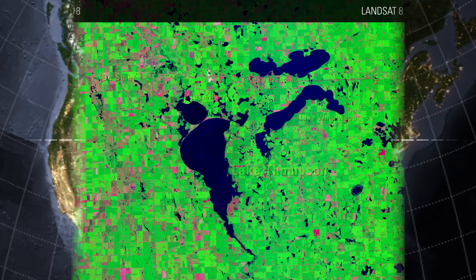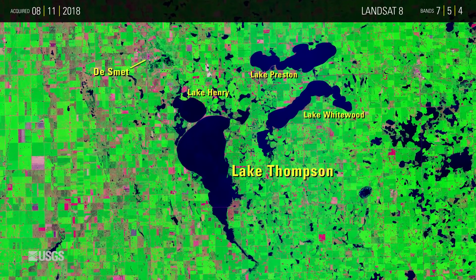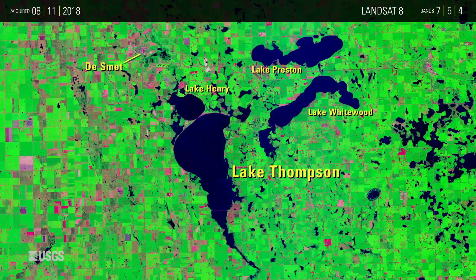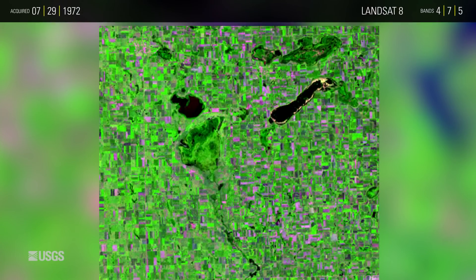Many lakes in South Dakota's prairie pothole region are expanding. Lake Thompson in eastern South Dakota is one that has displayed remarkable change in recent decades. An aerial image from 1952 shows it as a wetland with a small area of open water. Landsat began observing the area with near-infrared imaging in 1972.